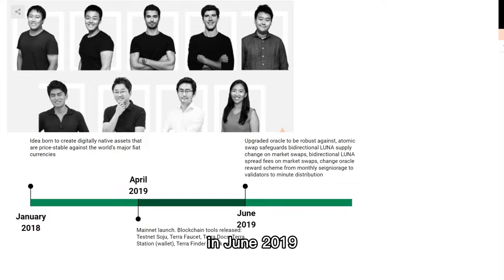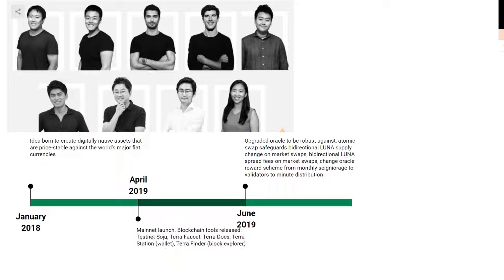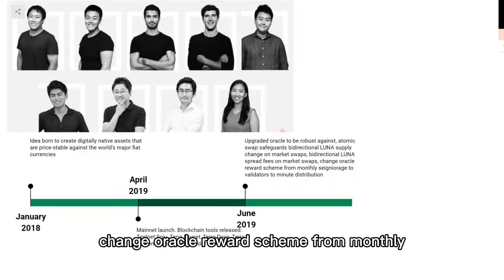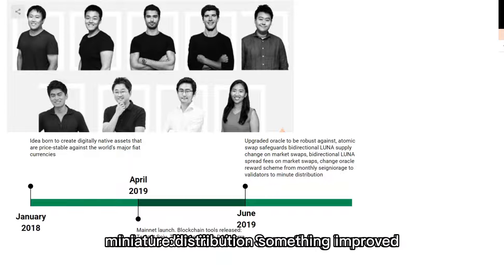In June 2019, they upgraded the Oracle to be more robust. Changes included Luna Supply Change on Market Swap, Bi-directional Luna Spread Fees, and a change to the Oracle Reward Scheme, distributing rewards to validators for mining distribution. These were all improvements to the system.